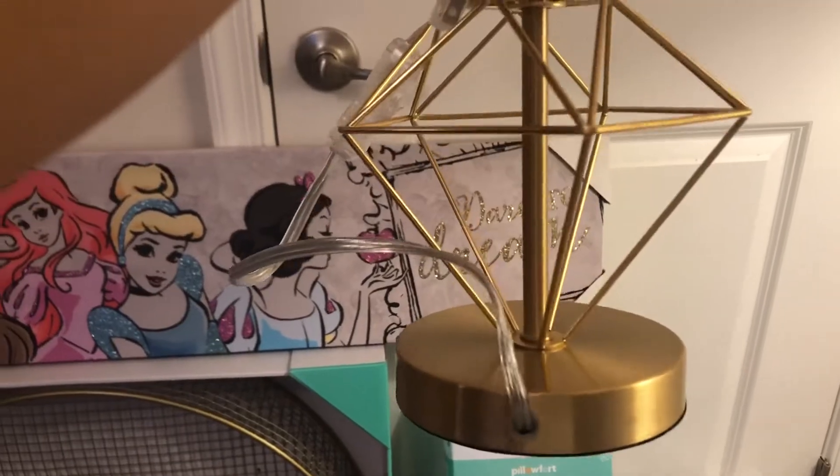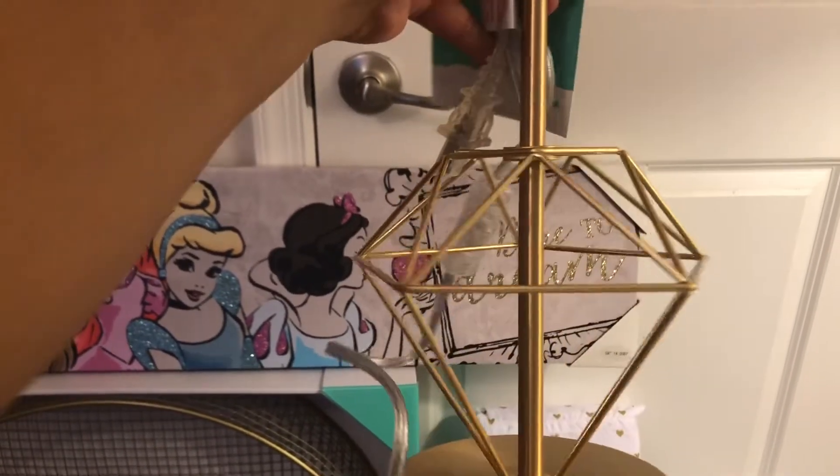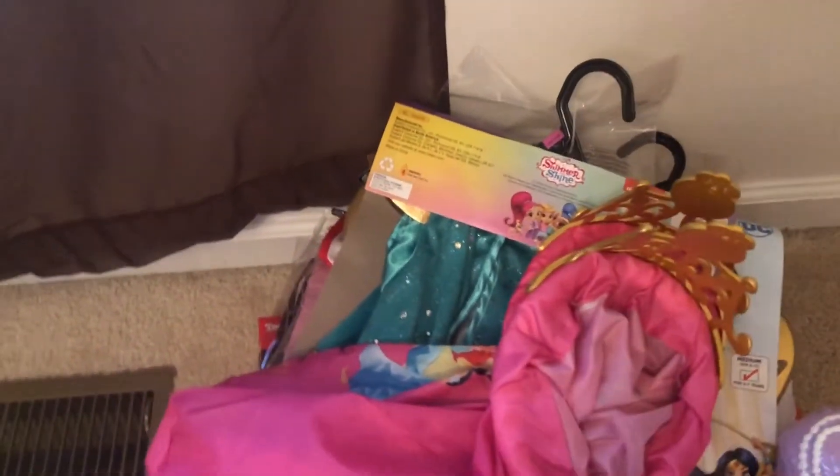Next I got this lamp — it's pink with a gold diamond shape at the bottom.